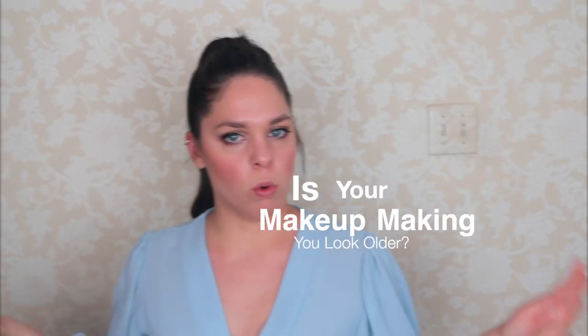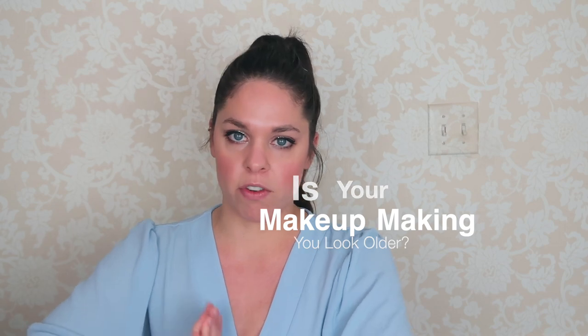Hello everyone! Welcome back to my channel. Is your foundation making you look older? I was inspired to do this video from my sister. She texted me and was like, help! How do I make these lines in my forehead less noticeable? And why does my makeup make me look older?